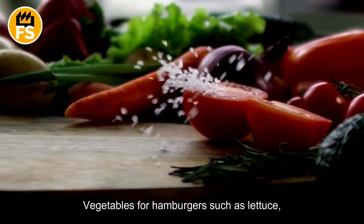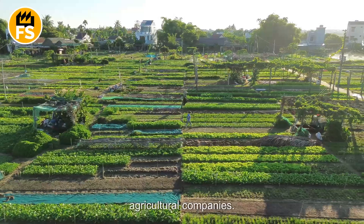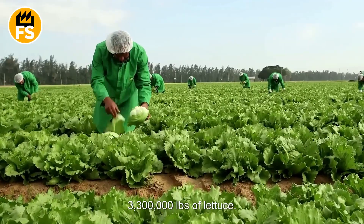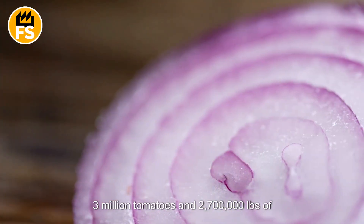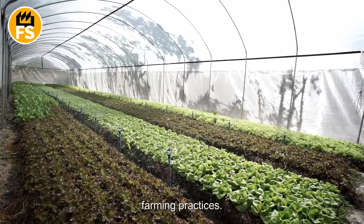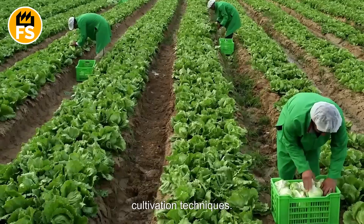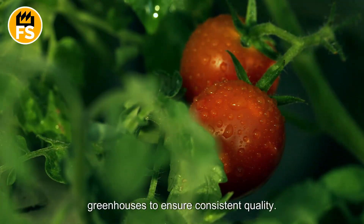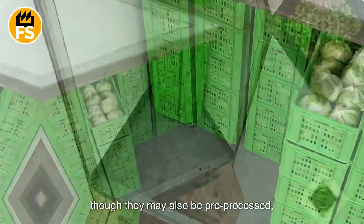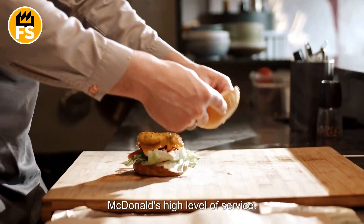Vegetables for hamburgers — such as lettuce, tomatoes, onions, and pickles — are supplied by local farmers and specialized agricultural companies. Each year, McDonald's sources approximately 3,300,000 pounds of lettuce, 3 million tomatoes, and 2,700,000 pounds of onions. The company partners with suppliers who adhere to quality standards and sustainable farming practices. Suppliers grow vegetables under optimal conditions, often using advanced cultivation techniques — for example, tomatoes may be grown in greenhouses. Vegetables are typically delivered fresh, though they may also be pre-processed, sliced, or peeled for convenience. This helps reduce average order preparation time, contributing to McDonald's high level of service.